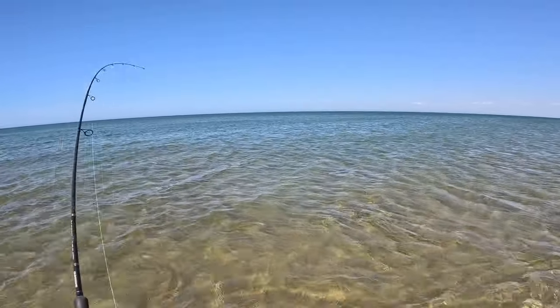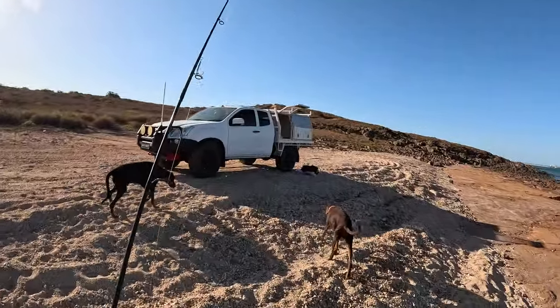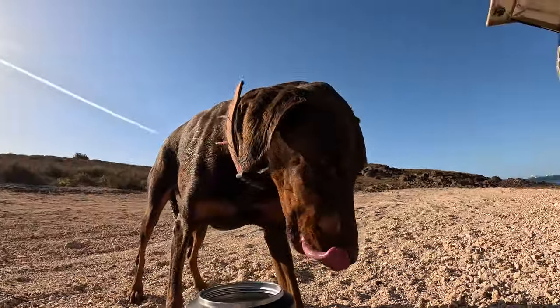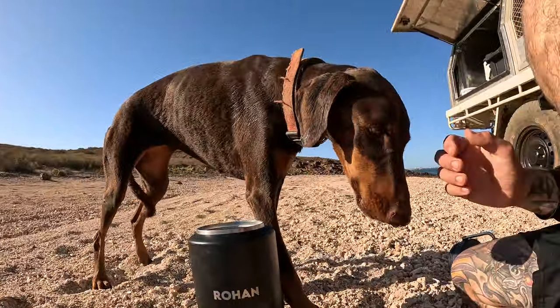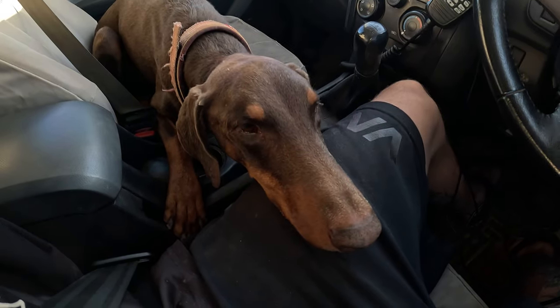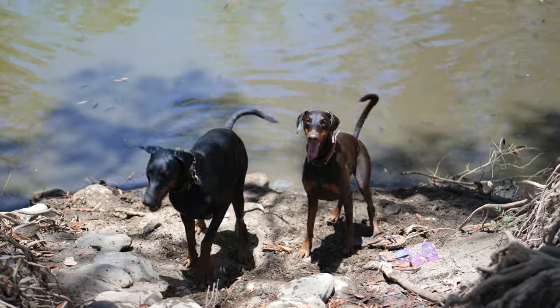Next up, I took my dogs out chasing flathead in Point Samson. Whilst all was going seemingly well, Elmira, my female Doberman, was overcome with salt toxicity from swallowing too much saltwater when swimming in the ocean. We had to quickly run home to get her rehydrated and closer to a vet in case of emergency. This was a very frightening and close call, but today she's as happy as ever.